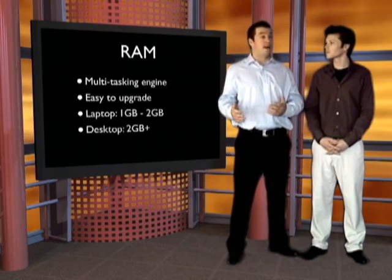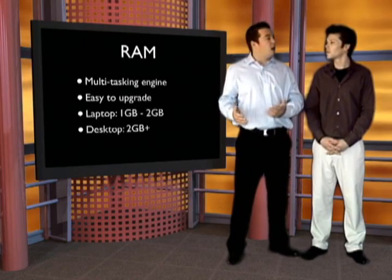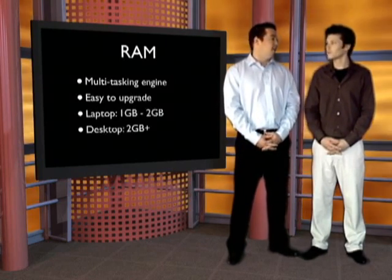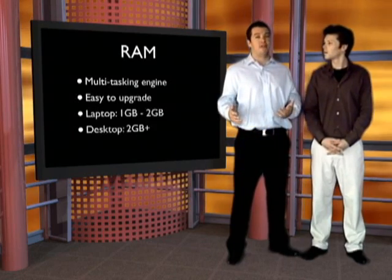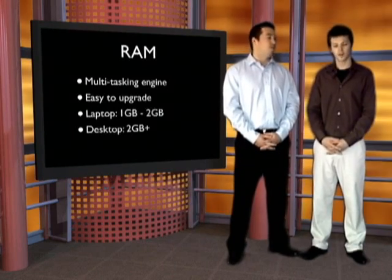On both a desktop and a laptop, RAM is just an expansion port that's very easy to access. If you need help, you can buy the chip and take it into Best Buy or your computer guy and they can do it easily. Money-wise, you're looking at about $75 to $80 per gigabyte of RAM to upgrade after you buy your computer — very inexpensive.